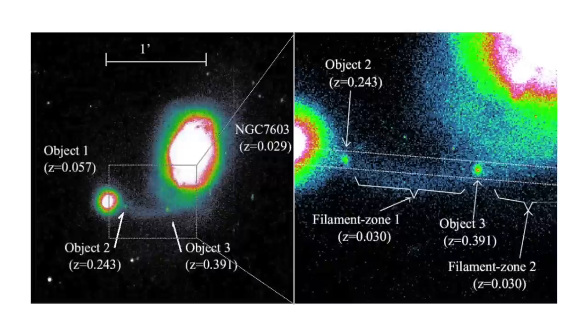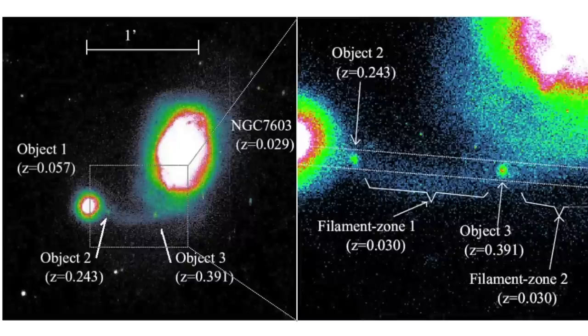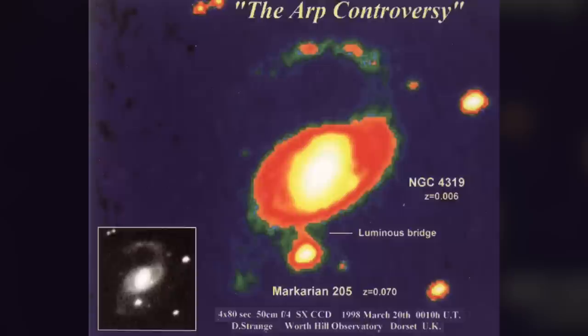Like the connection between the low-redshift galaxy NGC 7603 and a high-redshift quasar — a connection established even more convincingly by Martin Lopez Corredoira and C.M. Gutierrez, who obtained the images on screen. Or like the connections between NGC 4319 and Markarian 205. A physical connection between these two objects of very different redshift was first imaged by an amateur astronomer in 1970. Halton Arp demonstrated the reality of that physical connection in a paper published in 1971.